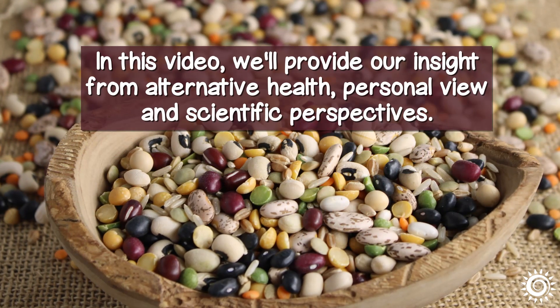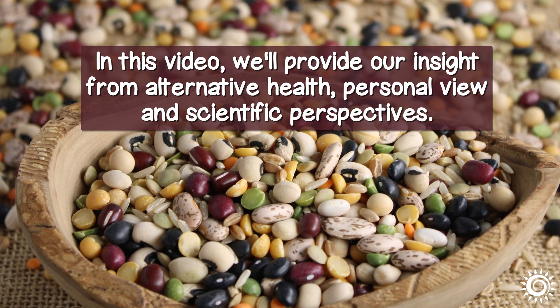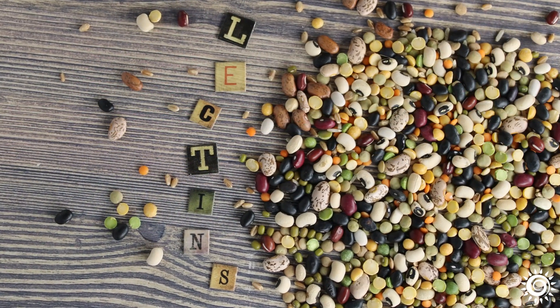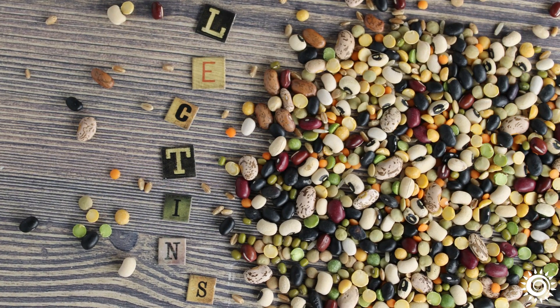In this video, we'll provide our insight from alternative health, personal, and scientific perspectives. First, let's discuss which foods are known to be high in lectins and how they are proposed to affect the big issue of intestinal permeability.